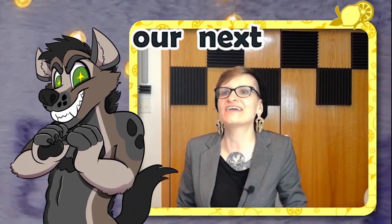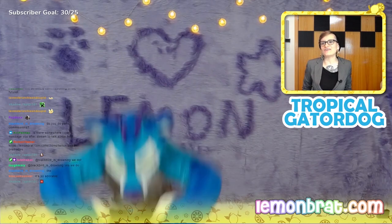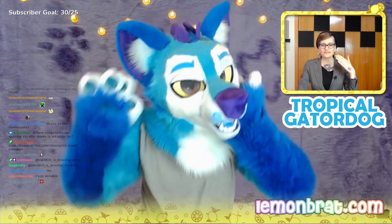So our next contestant — our next model, our next victim, ironically — and we have someone here. I know a few folks have been waiting for this one: the tropical gator dog. What's that in the water? Is that a gator? Is that a dog? Come closer, closer. It's a tropical gator dog.